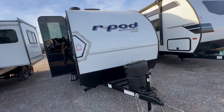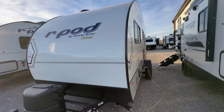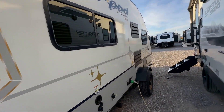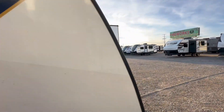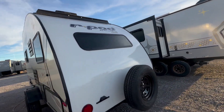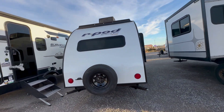Welcome to HB RV Lifestyle Shorts. This is a 2024 R-Pod 171. This is a really cool layout because it fits in most people's driveways, weighs less than 2,900 pounds dry, and it has a dinette and a bed.